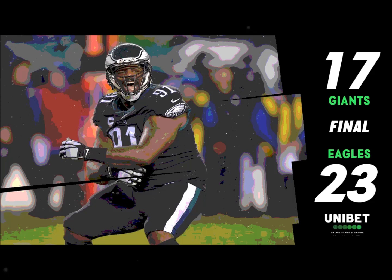Vinny Curry blasts two Giants on his way to Eli to put him on his back. Timeout on the field — the Giants 17, the Eagles 10.